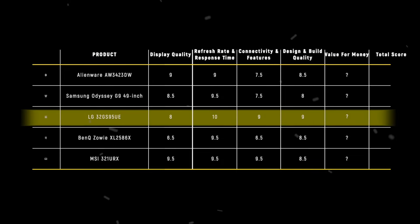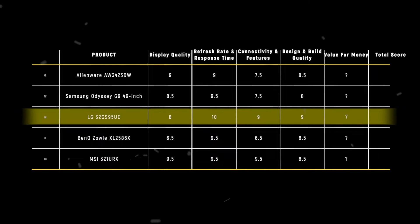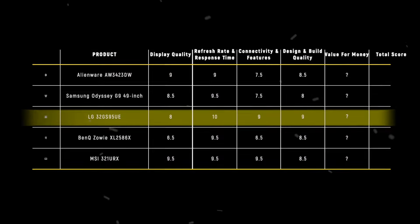After careful consideration, the LG 32GS95UE takes the crown in this category with 9 points, thanks to its sleek aesthetics, excellent ergonomics, and solid build quality that strikes the perfect balance between style and functionality.